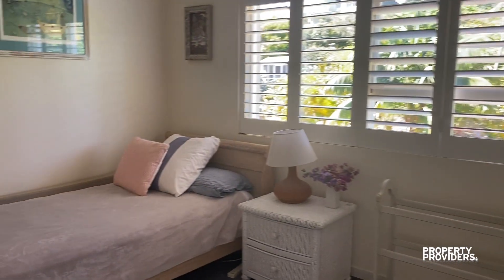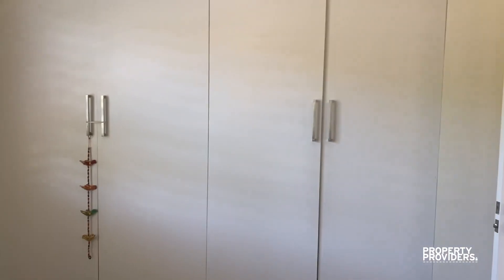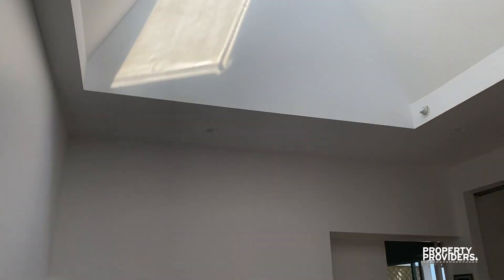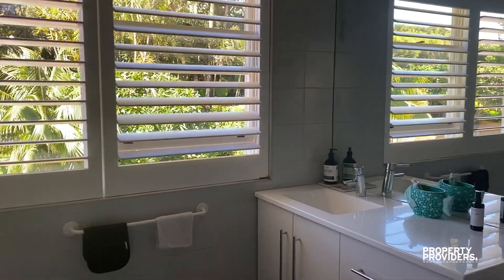Single bedroom with built-in wardrobe. This is the main bathroom for this level, with a bath and shower.